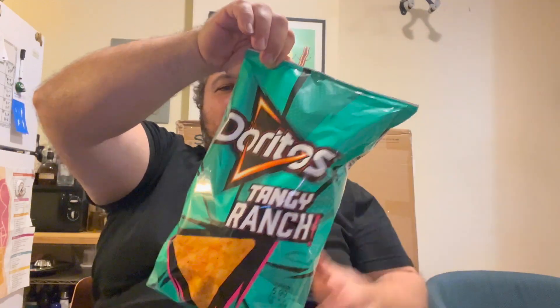Tangy Ranch. New territory here. I love a Cool Ranch Dorito — it was my favorite Dorito growing up. I love tang, I love spice. So I have a feeling I'm gonna like this. Only one way to find out. Let's pop the bag open and give it a shot.